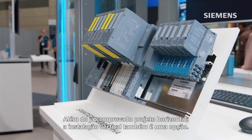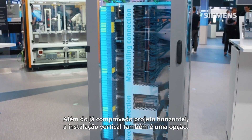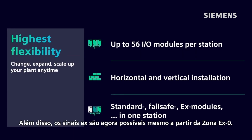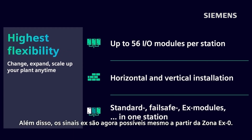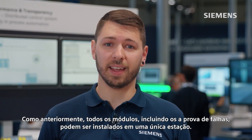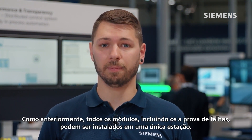In addition to the proven horizontal design, vertical installation is of course also an option. Furthermore, EX signals are now possible even from EX Zone Zero. As before, all modules, including Failsafe, can be installed in one station.